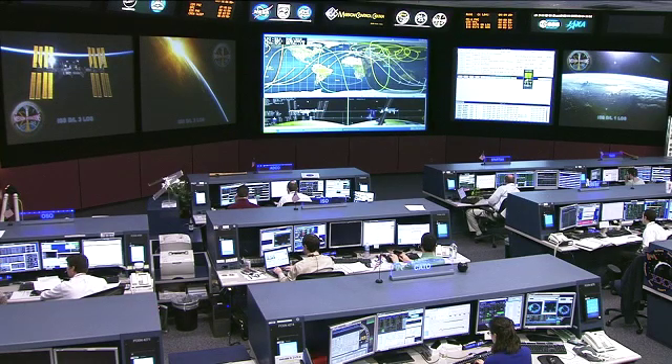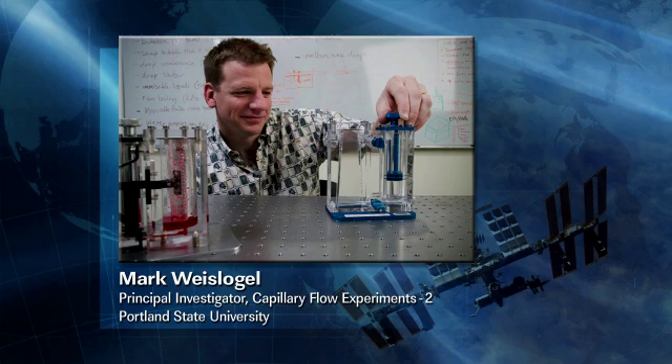This is Mission Control Houston. We're getting ready to do an interview with Mark Weisvogel of Portland State University. Mark is the principal investigator for the capillary flow experiment. Welcome to Mission Control, Mark. Mark Weisvogel, how are you doing?